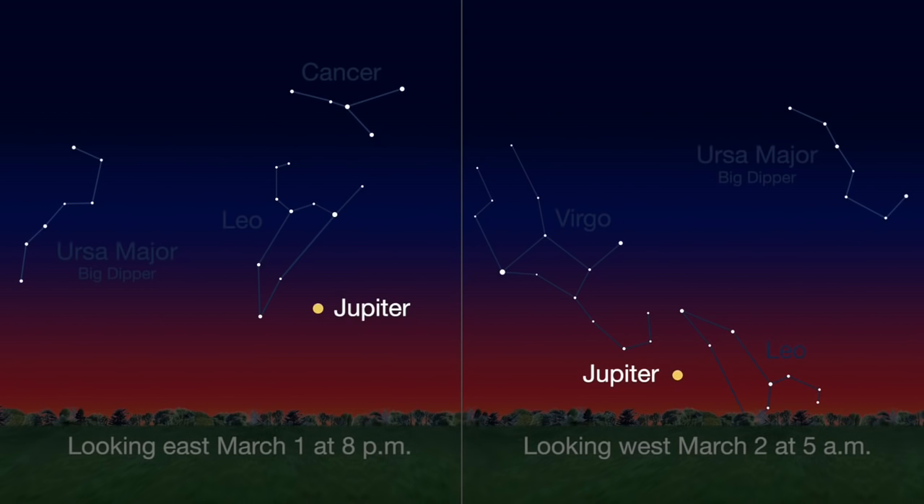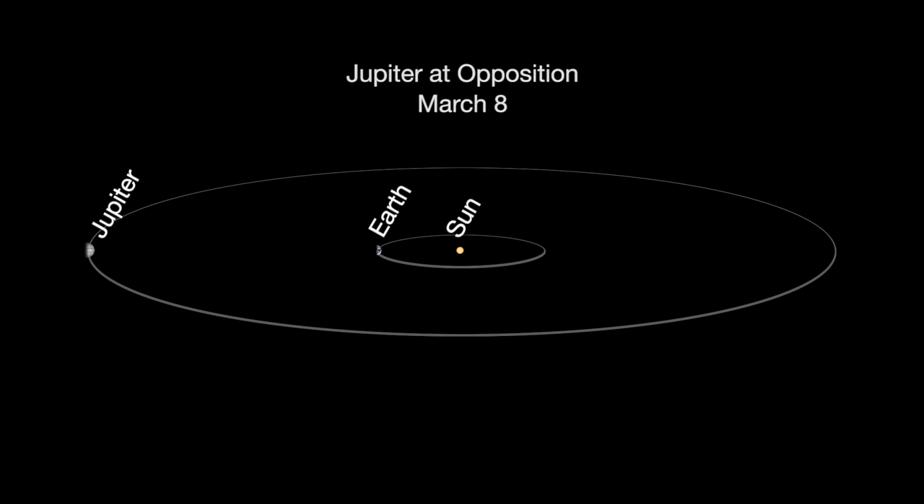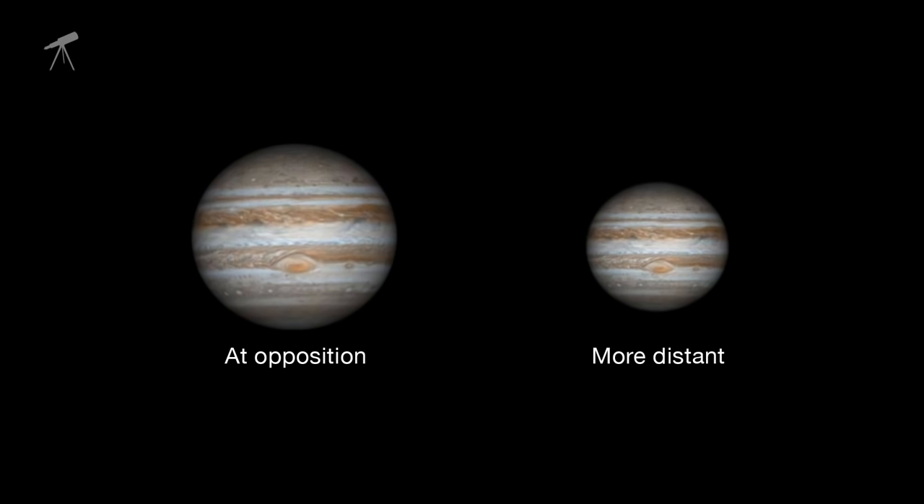Jupiter dominates the evening sky this month, rising at sunset and setting at dawn. On March 8th, Jupiter reaches what is called opposition. Imagine that Jupiter and the Sun are on opposite ends of a straight line with Earth in between. This brings Jupiter its closest to Earth, so it shines brighter and appears larger in telescopes.